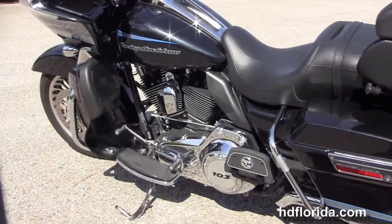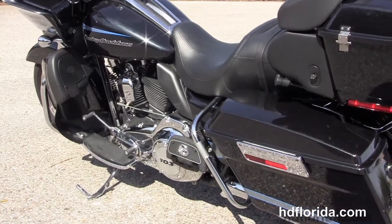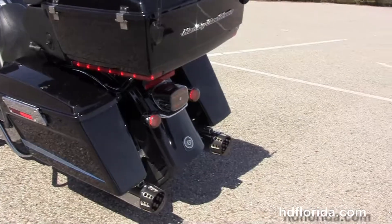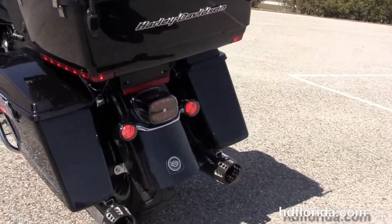It has a rubber-mounted air-cooled 103 cubic inch twin cam engine with six-speed transmission. It's got stage one fuel mapping and the upgraded RC exhaust slip-on mufflers.